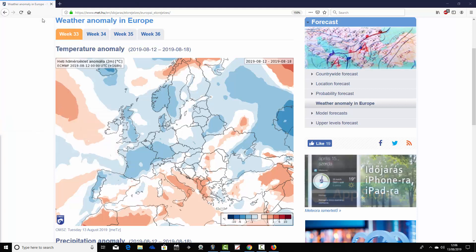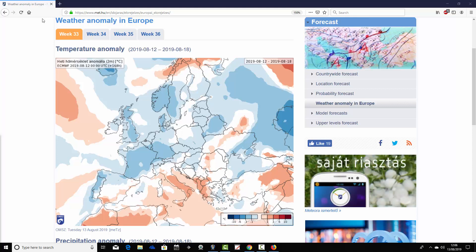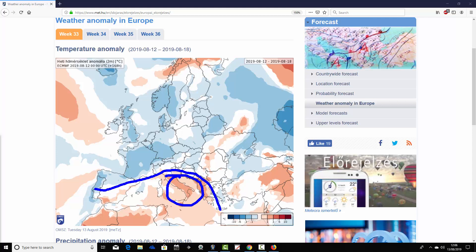We're going to start off with the week one temperature anomaly for our forecast period - it's week 33 for the year. This is how things are looking from the 12th through to the 18th of August. The coming week looks pretty cool actually for many parts of Europe. Down in the Mediterranean, from some parts of France through to Italy and down into the southeastern corner, the temperature anomaly is a little bit above average in some of those areas, especially focused on Italy.